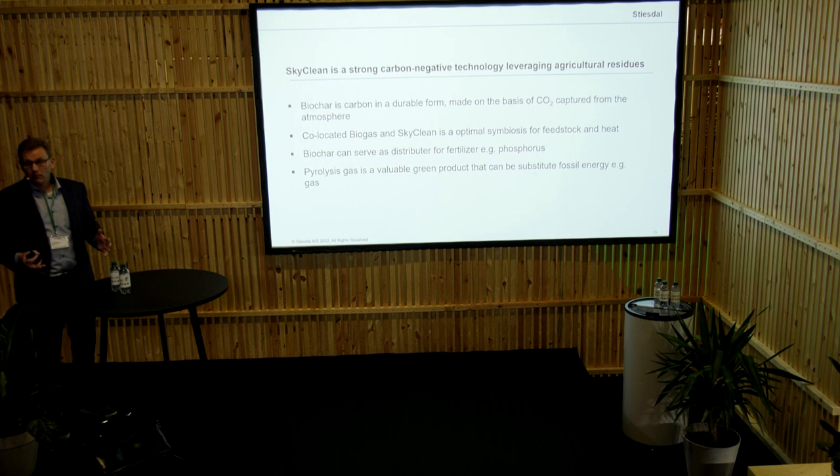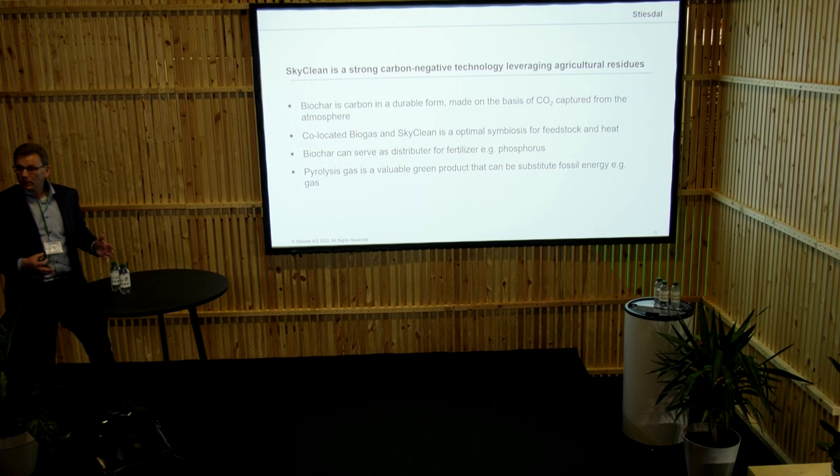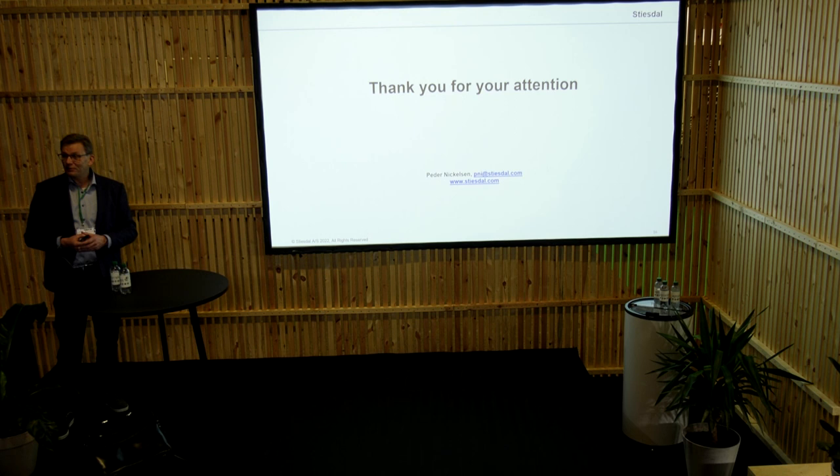More or less all biogas plants need heat in order to upgrade the biogas, and that's where we see this getting started. If the heat for upgrading the biogas would come from electricity over time, then we can produce oil again, and thereby this investment would not be wasted. We can redistribute the phosphorus, and we do believe that the pyrolysis gas is one of the ingredients to ensure that we can be more self-contained with energy in the future, and at the end of the day also get a more stable energy supply.